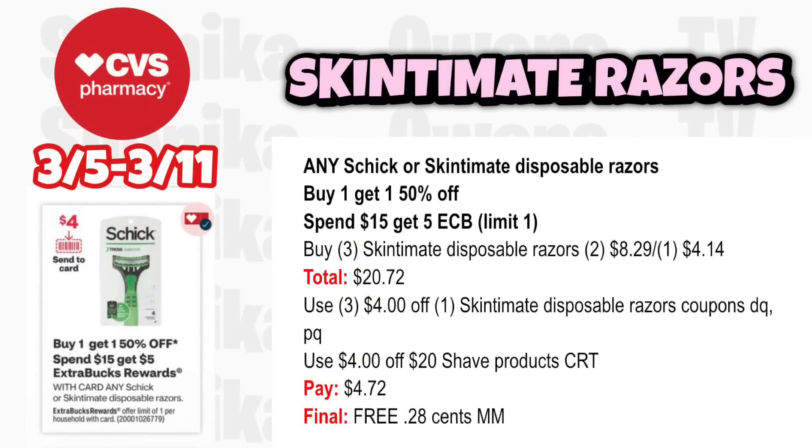For shave products, any Schick or Skintimate disposables is buy 1 get 1 50% off, spend $15 get a $5 ECB, limit 1. Grab three Skintimate Disposable Razors at $8.29 — two at full price, one half off at $4.14 — totaling $20.72. Use three $4 off Skintimate Disposable Razor coupons from the app. If you have a $4 off $20 shave CRT, you'll pay $4.72, get back $5, making all three free and a $0.28 moneymaker.